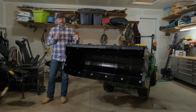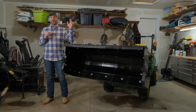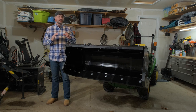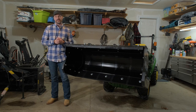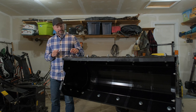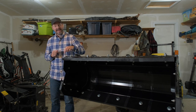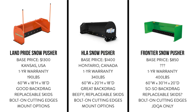As far as bolt-on for the back drag — if you want to get an edge on there — I could not get a very good look at either the Frontier or the Land Pride to see if you can bolt on an extra edge. You may be stuck with the integrated steel edge, which is the basic configuration for the HLA as well. I do know that the HLA pushers come pre-drilled on their back drag — you can see these bolt holes here — so you can add on a replaceable edge if you want to: UHMW, a bolt-on steel edge, or rubber.